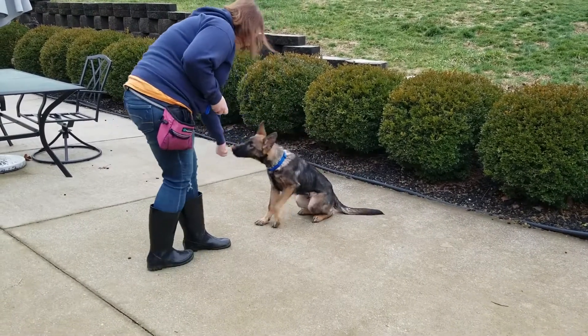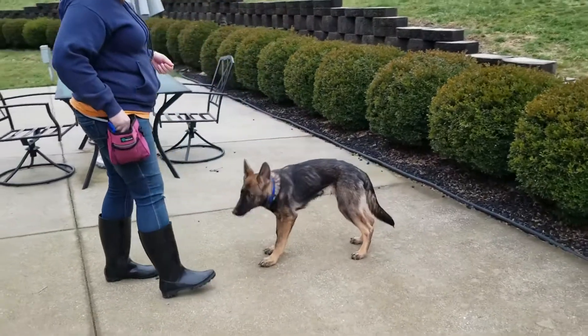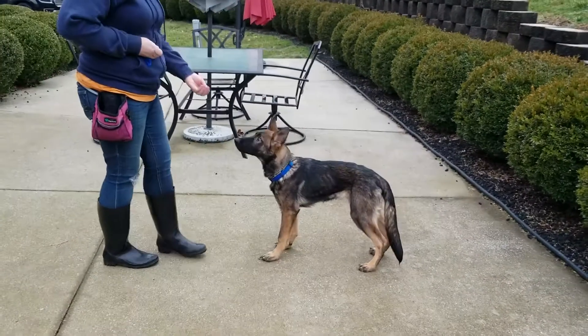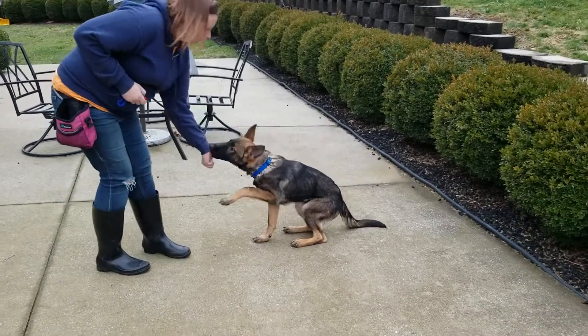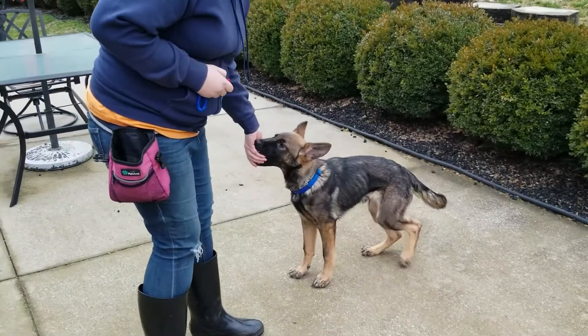If you're looking for a great young dog that we can train for your family and personalize, give us a call — we'd love to help you out. Alright everybody, that's Jax, I hope you liked it.